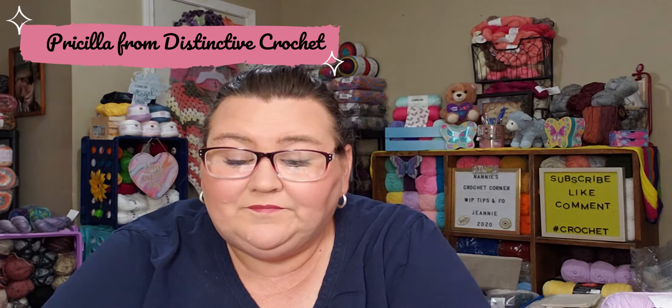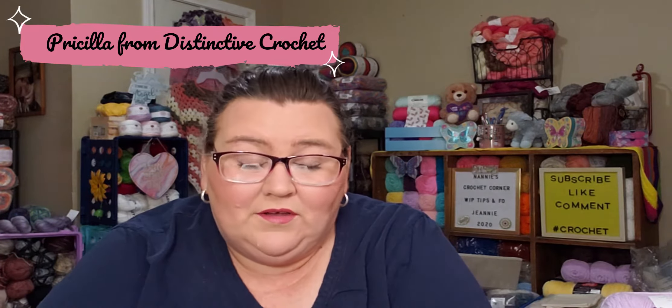This giveaway is for a pattern or a tutorial, and it's being honored by Priscilla from Distinctive Crochet. If y'all don't know who she is, I will leave her links down below. Go check her out — she is wonderful and amazing. She does some amazing crochet and creates some amazing pieces.